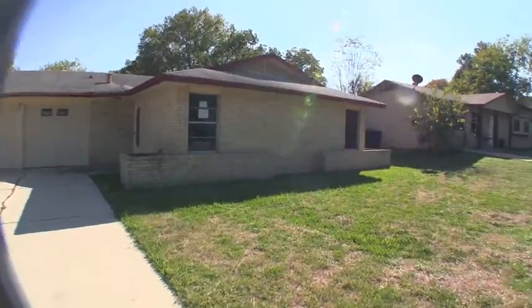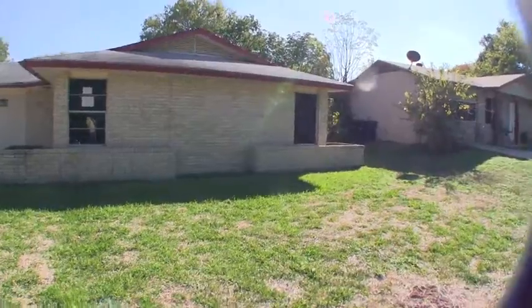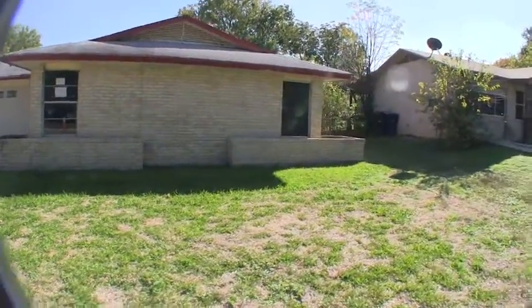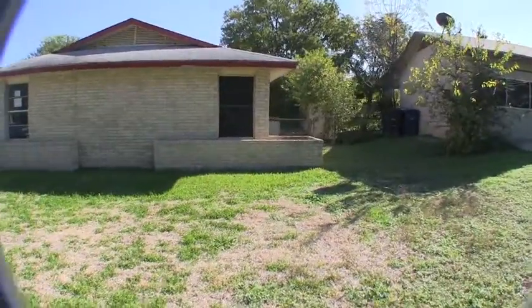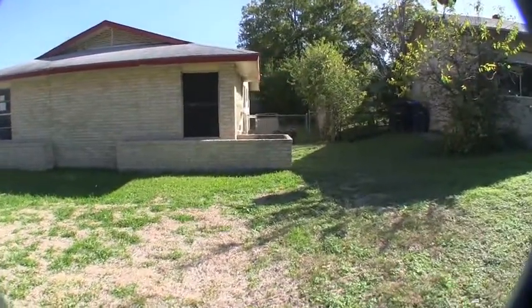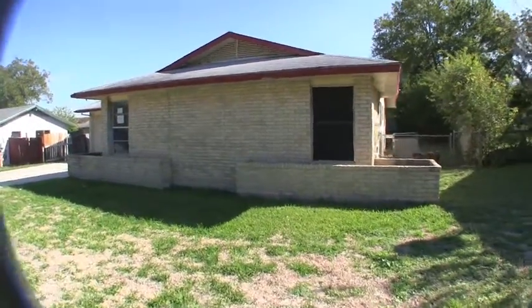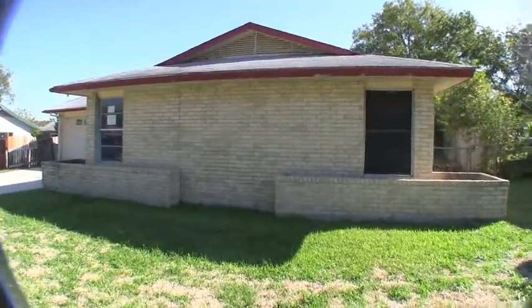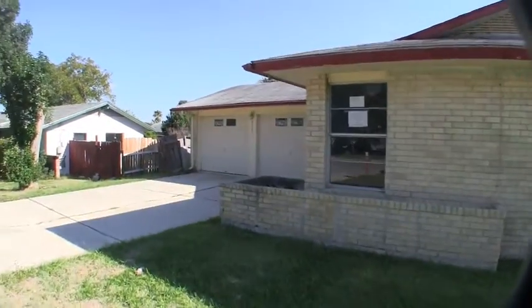The exterior of this home is brick, sits on about a 9,100 square foot lot, which is a decent sized lot. That's one thing about these older homes — usually they're on a little bit larger lot. The exterior is brick with a little bit of older, kind of asbestos siding, a little bit of wood trim. Exterior-wise, it looks like it's in decent condition. That's a two-car garage.